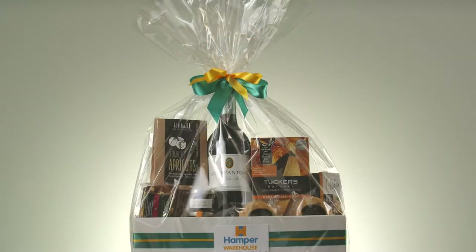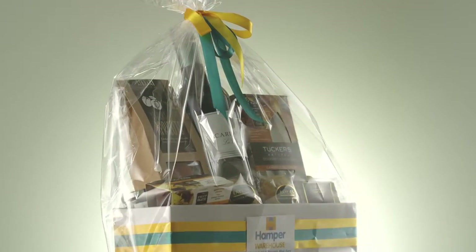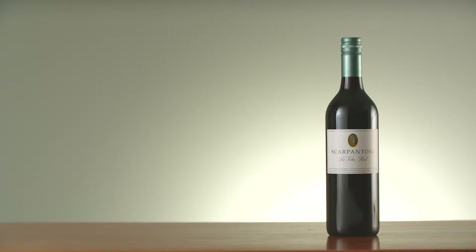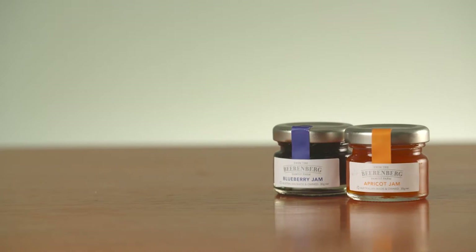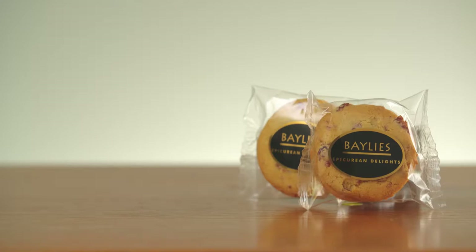The first of these is the Bronze Hamper, our most affordable product. For only $50, this is a perfect way to say thank you to colleagues and clients. This hamper features a bottle of Scarp and Tony Levita Red Wine, Tucker's Crackers and Quince Paste, Port Wollonga Yogurt Apricots and gorgeous Bierenberg Jam, topped off with some fruitcake slice and cranberry and orange biscuits from Bailey's.